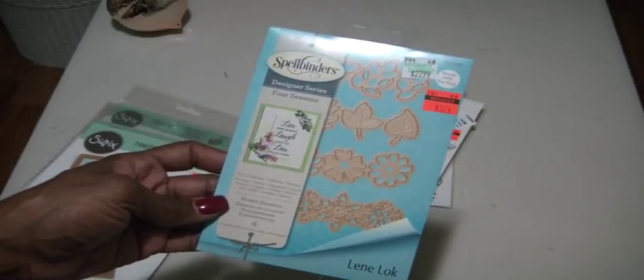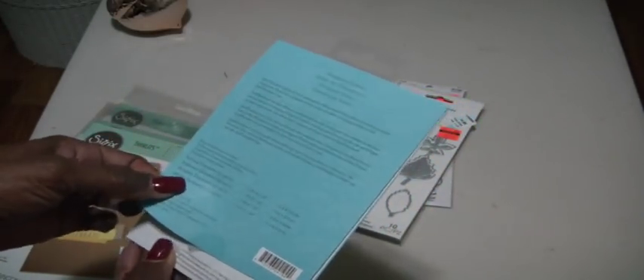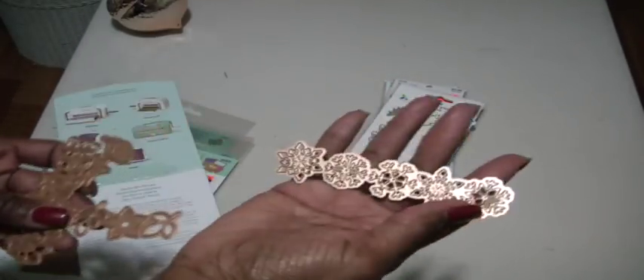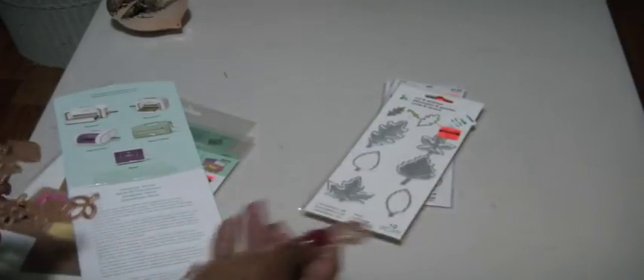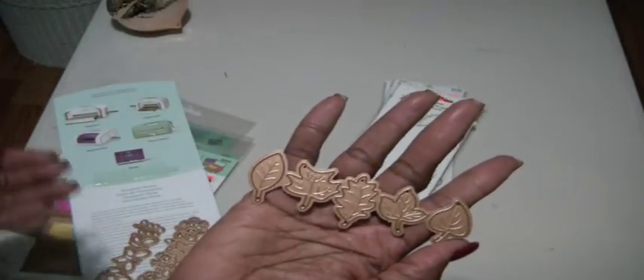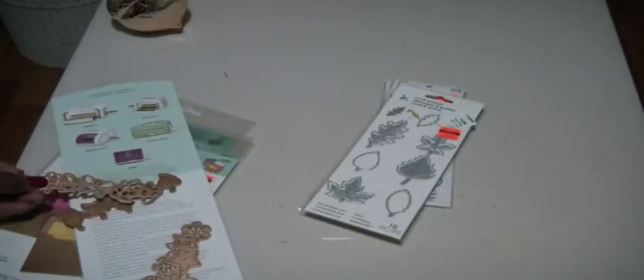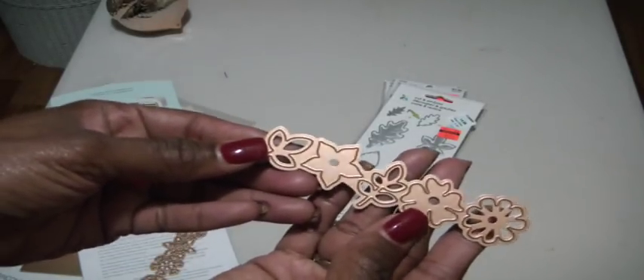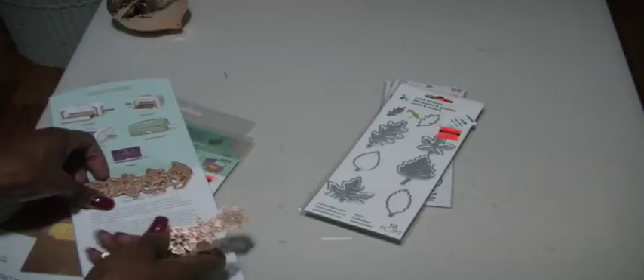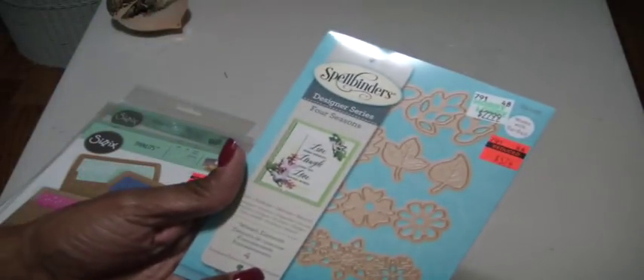Here is one of the dies I got, reduced down to $5.74. It is a designer series called Four Seasons, so there are four different dies and they cover all four seasons: Spring, Summer, Autumn, and Winter. Here is the Winter one — the snowflakes. Here is the Autumn or Fall one — just the leaves. Here is the Spring with the butterfly. And lastly the Summer with the flowers. Really nice. I love that they will just pop out each one of them and you get like five little cutouts from each die.